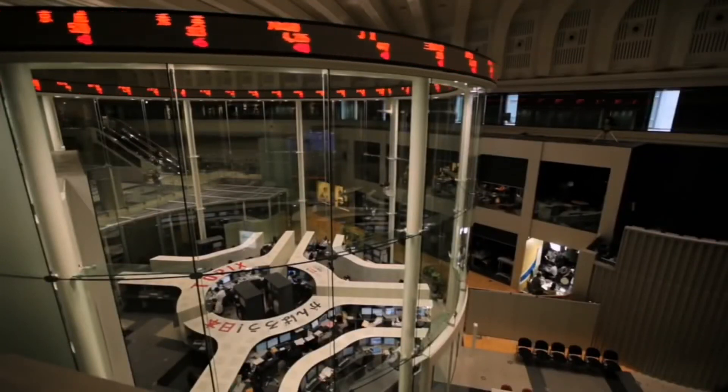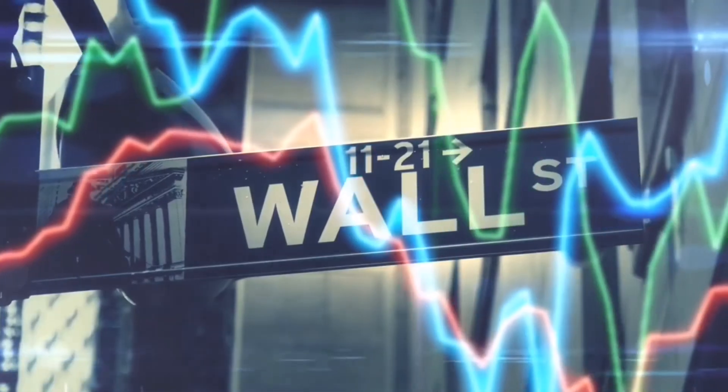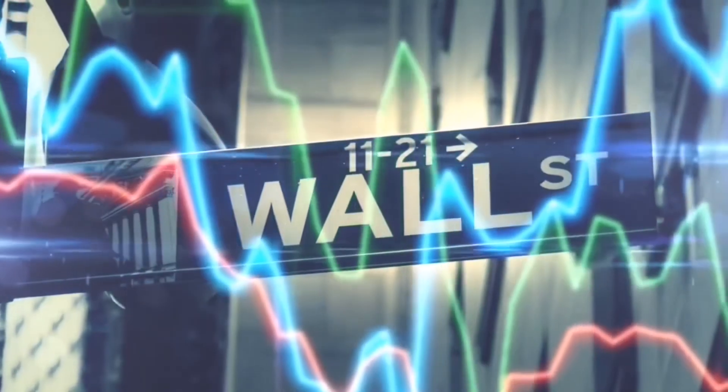If you want to see how these companies make money in detail, watch the playlist shown in the end screen. Let me know in the comments what you think of this ETF and whether you currently own any shares or plan to buy.